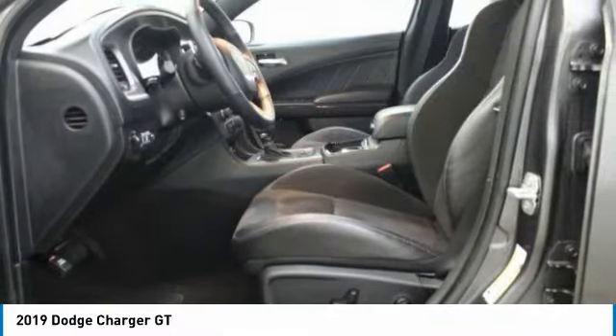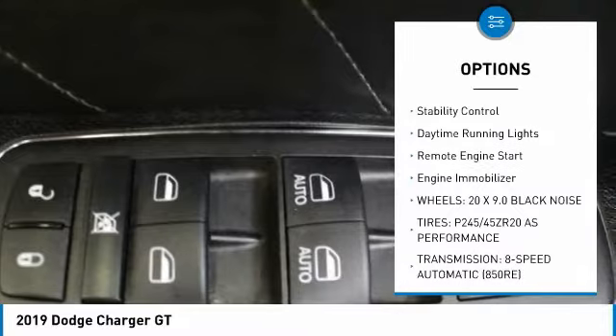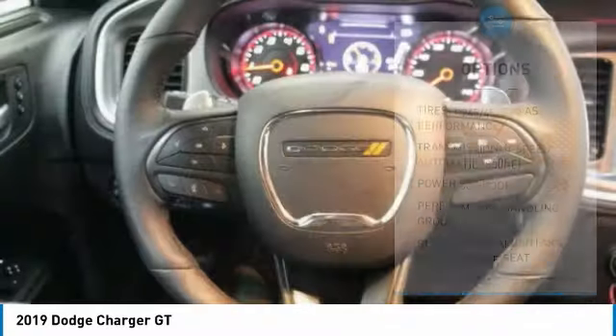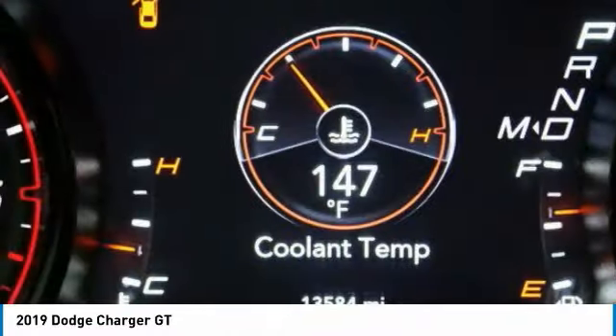Here are some of this vehicle's great options: Tire Pressure Monitor, Heated Mirrors, Aluminum Wheels, Rear Spoiler, Brake Assist, Traction Control, Stability Control, Daytime Running Lights, Remote Engine Start, Engine Immobilizer.